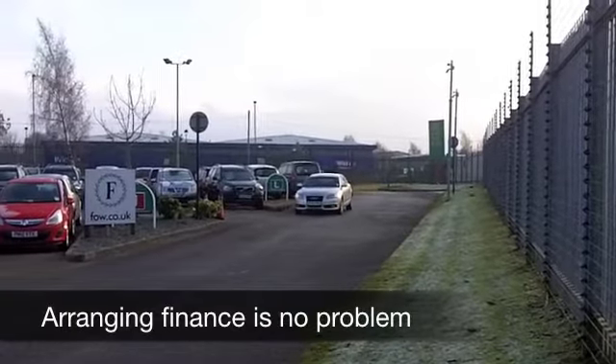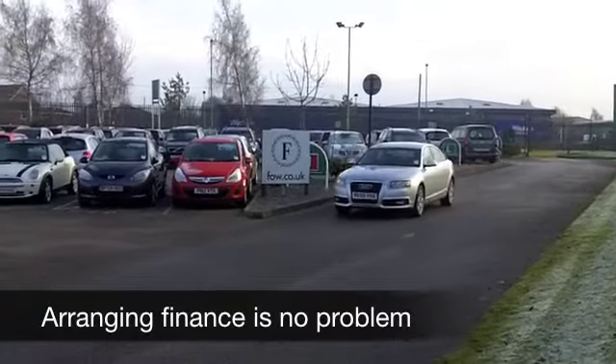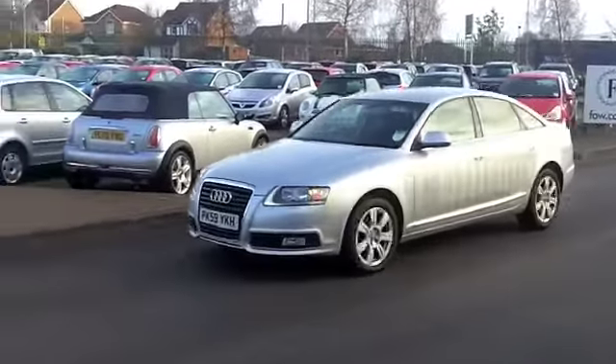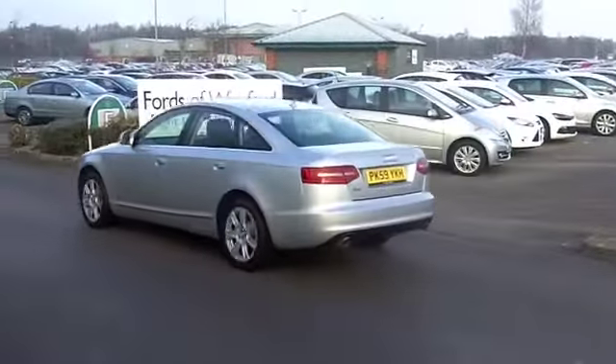It's a 2.7 TDI, which comes from 2009, and on the clock we only have about 36,500 miles, so that's below what you'd expect really for each year. And that is backed up with a full service history, so I think you can get behind the wheel in confidence.